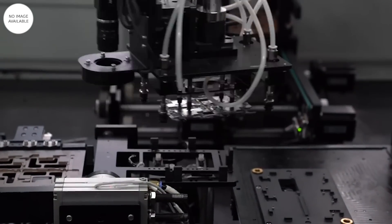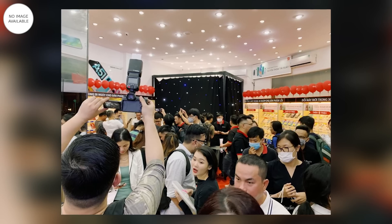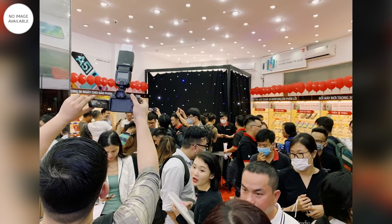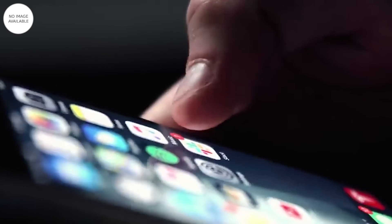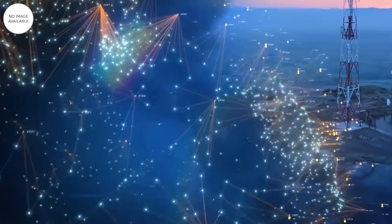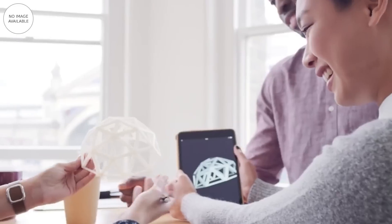Trước khi đi vào chi tiết thông số của từng thiết bị, chúng ta cần hiểu cách một chiếc điện thoại được phân phối tại Mỹ. Tại Việt Nam, người dùng đã quen với việc mua một chiếc điện thoại bất kỳ mà mình thích, sau đó tùy ý lựa chọn mua một thẻ SIM của một nhà mạng bất kỳ. Tuy nhiên tại Mỹ, đa số người dùng sẽ làm ngược lại: họ sẽ lựa chọn nhà mạng trước, sau đó mới xem nhà mạng đó đang bán những mẫu điện thoại gì. Người dùng sau đó sẽ ký hợp đồng với nhà mạng, hàng tháng trả một khoản phí bao gồm chi phí gói cước và chi phí dành cho thiết bị.